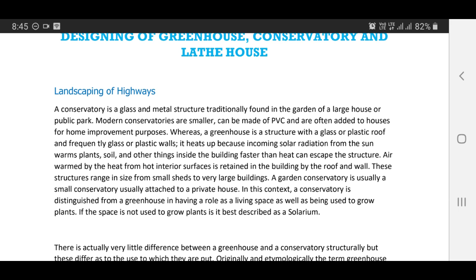A greenhouse is a structure with a glass or plastic roof and frequently glass or plastic walls. It heats up because incoming solar radiation from the sun warms plants, soil, and other things inside the building faster than heat can escape the structure. Air warmed by the heat from the hot interior surfaces is retained in the building by the roof and walls. These structures range in size from small sheds to very large buildings.